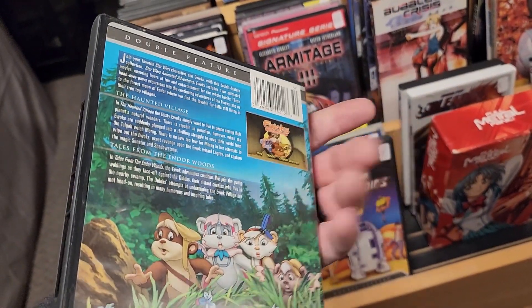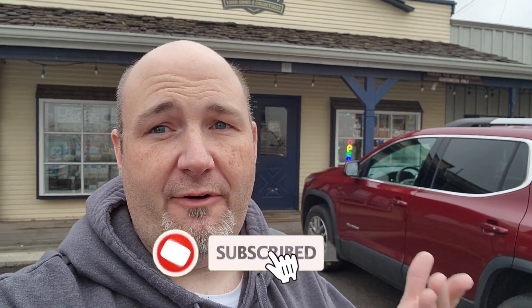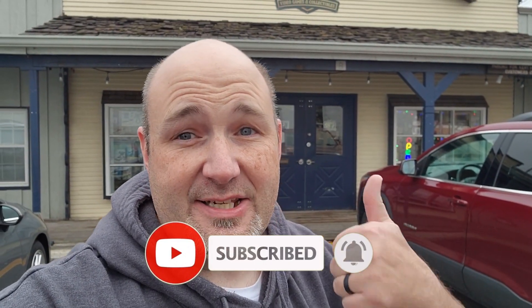So there you have it — our look inside The Item Shop. We've got a train going behind us, of course, when we're trying to record here. But very cool store if you are in the central Illinois area. If you are close to Bloomington Normal, this is a great place to check out. Plus, make sure you check out the Bloomington Normal Game Con coming next year — I believe it's June. We will be there.